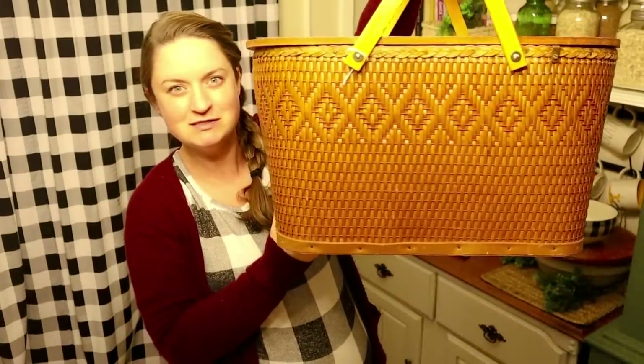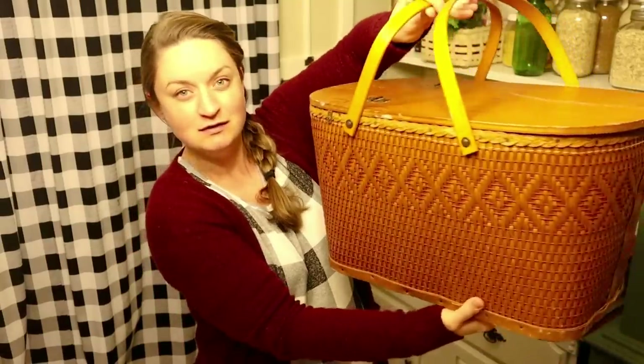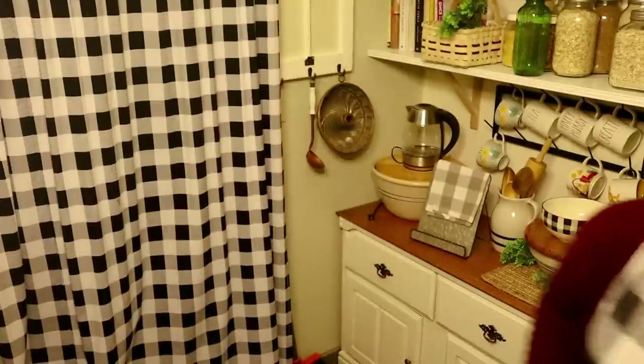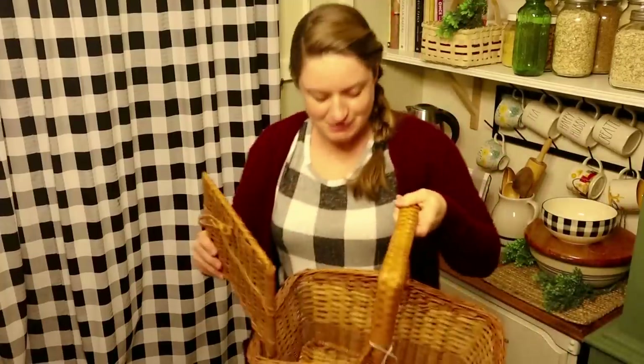Also at that same consignment store I got this picnic basket — the tag is off but I think I paid five dollars. It is in such great shape and I'm in a huge picnic basket mood. It's so nice and pretty — I love all the little details on the side. The other day I saw a picnic basket in an antique store that someone had painted white and I've been thinking about it ever since. I might paint the sides of this one white — I think it would be so pretty.